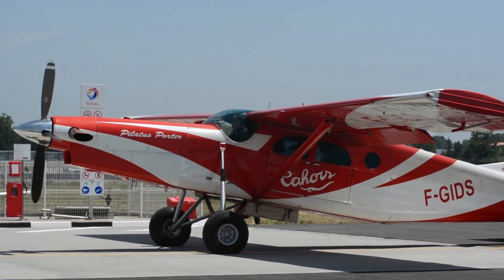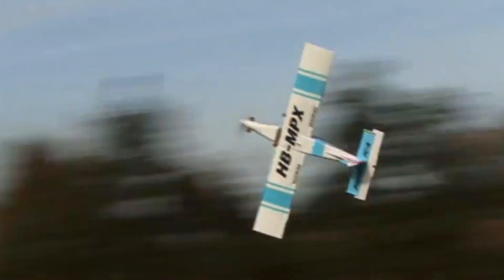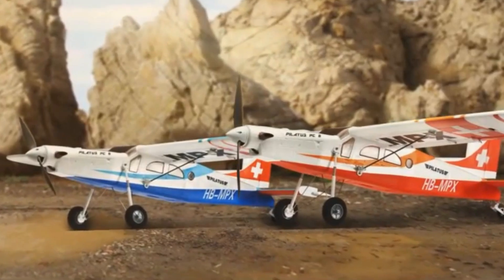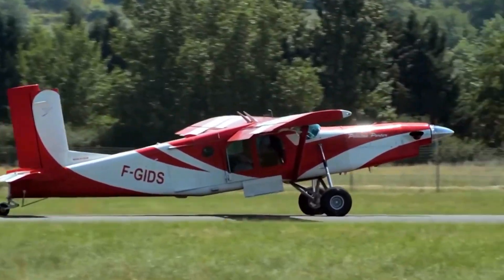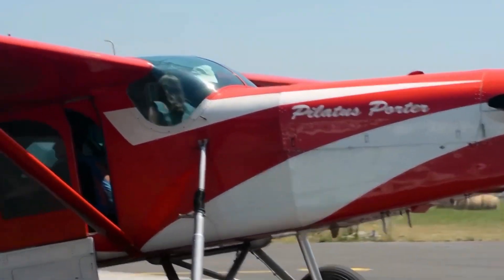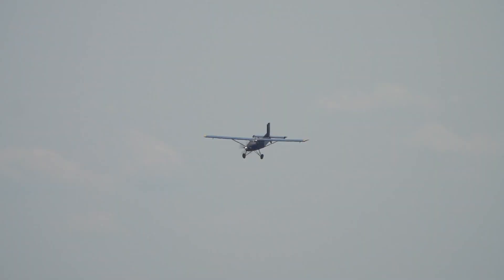The Pilatus PC-6 Porter is a Swiss-designed turboprop aircraft known for its impressive short takeoff and landing capabilities, making it ideal for operations in challenging environments. Since its first flight in 1959, the PC-6 has been used worldwide for cargo and passenger transport, aerial surveys, and parachuting operations. With its high-wing monoplane design and robust airframe, the PC-6 is built to withstand rough conditions, and its square tailplane and distinct nose give it a unique appearance.